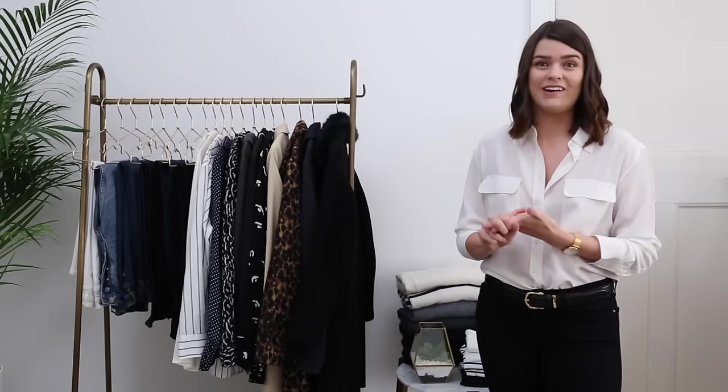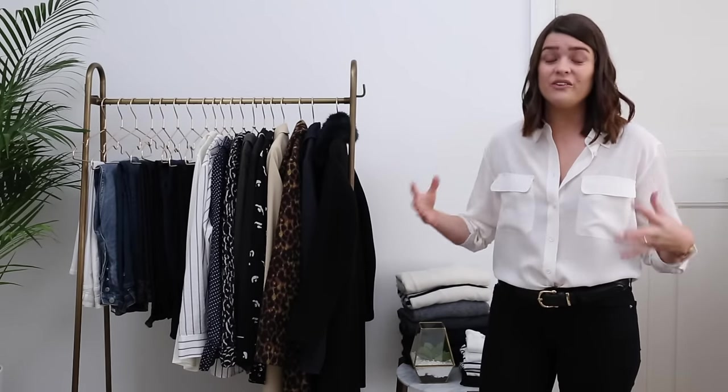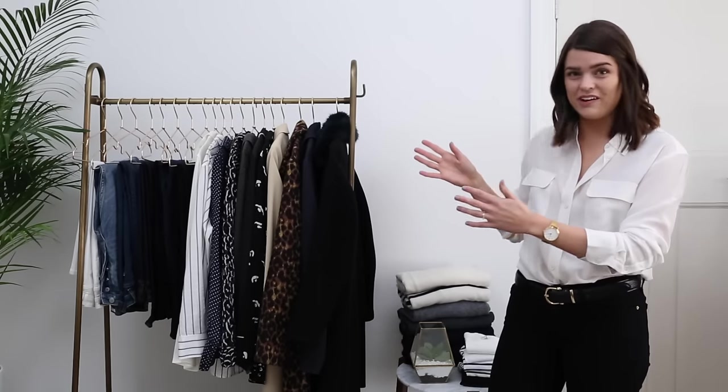Whenever I show a capsule wardrobe, people say 'that's not all the clothes you own' — it genuinely is, aside from anything in the wash. My warmer weather bits I crack out for holidays or summer are under my bed in slide-out drawers, along with any summer shoes or high heels — I think I only have two pairs of heels. I also have a big parka coat from Whistles that's more of a year-round coat I throw on for errands or the gym, and four jumpsuits that are my going-out outfits — my friends always come round to try them on and borrow them. So really, this is everything.